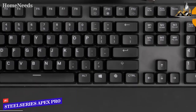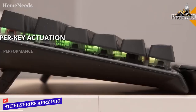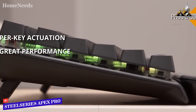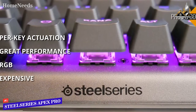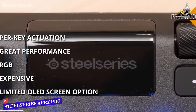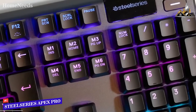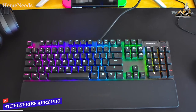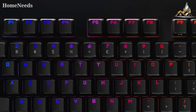You can even change RGB lighting, switch profiles, adjust key actuation, and record macros on the fly. Key features: fully customizable per-key actuation, an OLED screen for quick feature access, and a volume dial with one-click mute. Pros: amazing per-key actuation for maximum customization, fast and responsive with great travel distance, and per-key RGB illumination. Cons: it's pricey, and the OLED screen isn't utilized to its full potential. The Apex Pro offers one of the best keyboard experiences with its game-changing customizable per-key actuation.